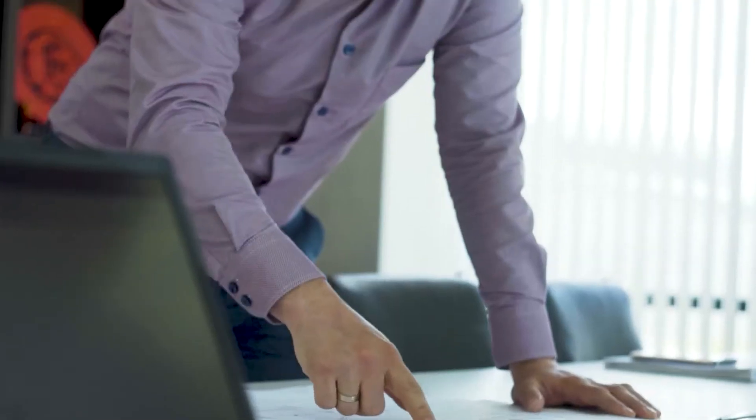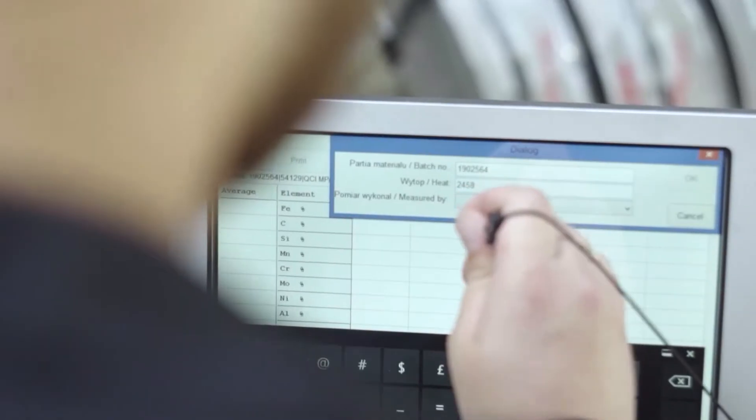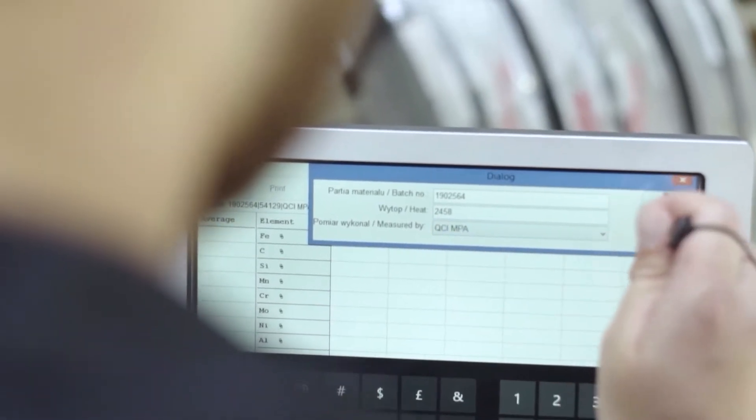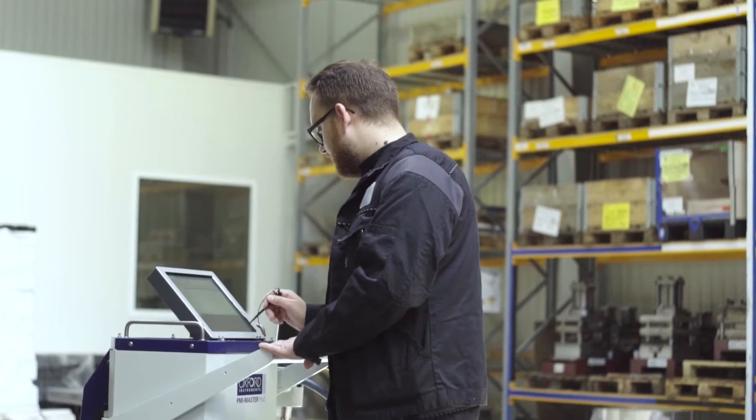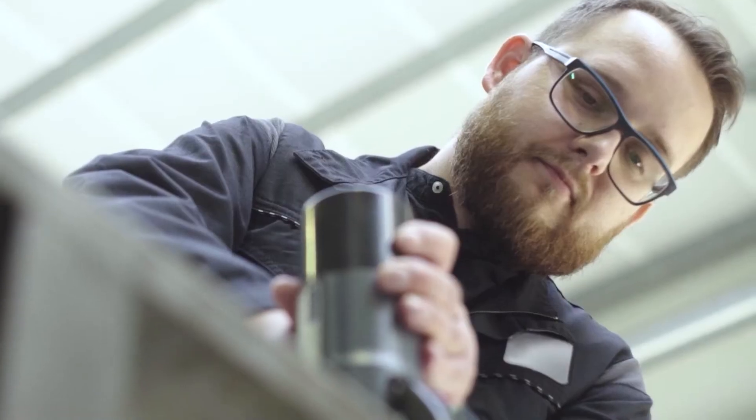Working for clients all over the world, we make sure that our products comply with the required regulations. All materials used in the production of heat exchangers are verified in terms of compliance with the specifications, applicable regulations, and relevant certification. With the aid of a spectrometer, we are able to check the exact chemical composition of each material.